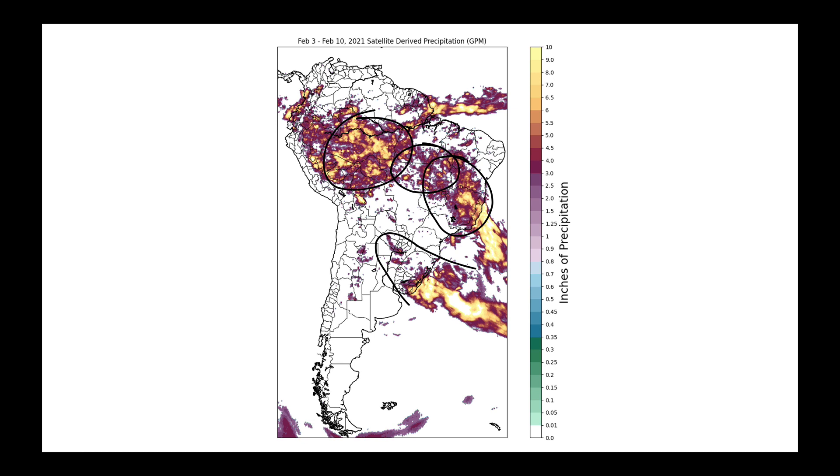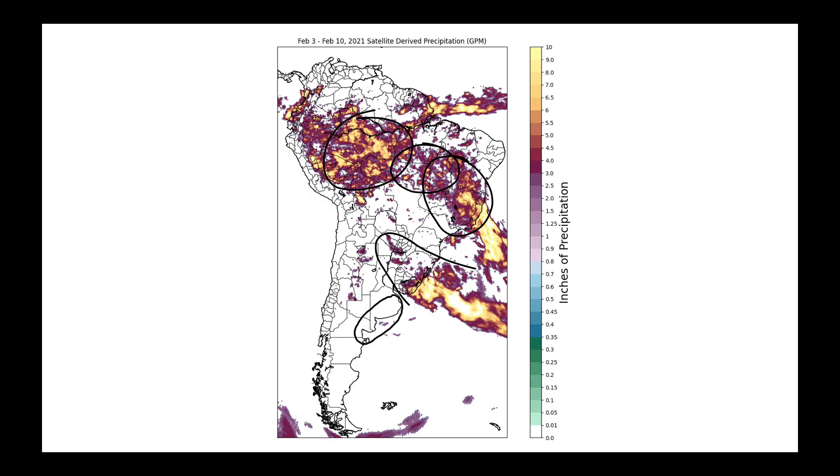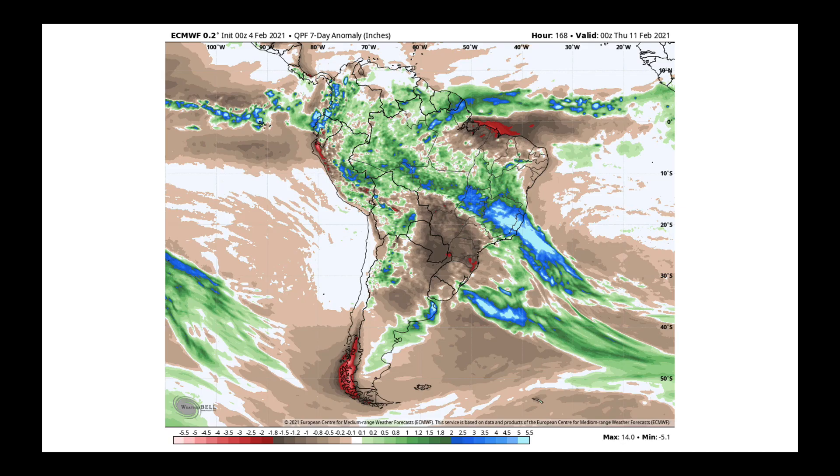From last week's forecast for this previous week, one area that was missed was down here in Buenos Aires, where the models had predicted wetter weather, but it didn't really manifest itself there just yet. This was the forecast I gave last Monday, and this is the verification on that heavier rainfall. The European model has done quite a good job picking up on the drier than normal conditions in Brazil's south, getting into central Argentina, and the wetter conditions surrounding it.